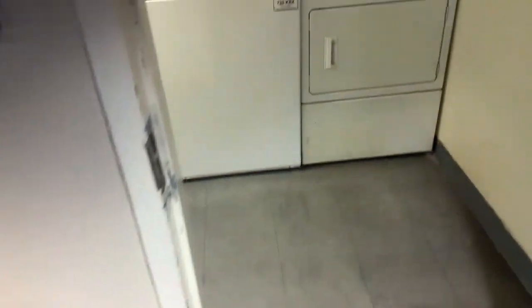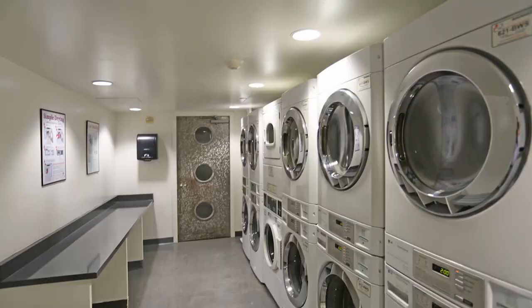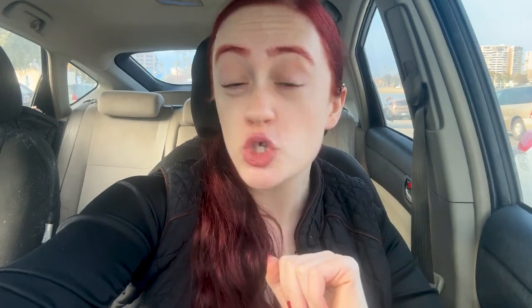As for the washer and dryers, that's going to be kind of a con. Pro is you do have it in the building. Con is it's all operated by cards and it's not inside of the unit. There's only one laundry room that serves about 200 units, and that laundry room is not really that big for how many people live in the building. With all of that said, let's go inside of the apartment and see what they're like.